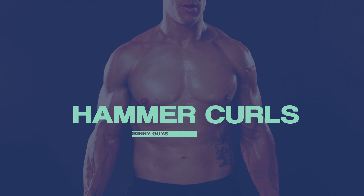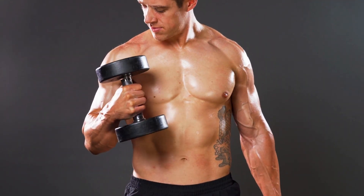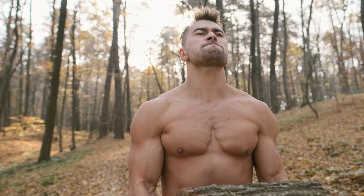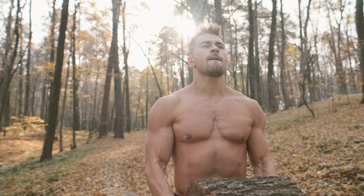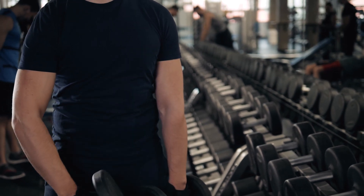Next on the list is hammer curls. Hammer curls are a great bicep exercise for building muscle because they target the biceps directly and involve a full range of motion. This helps to build both strength and size in the biceps. Additionally, hammer curls work the forearms, which are often neglected in bicep exercises.